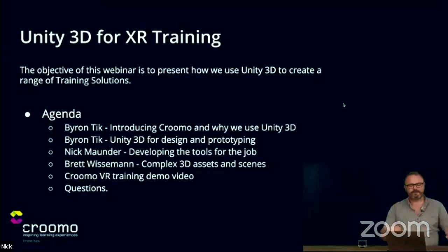The objective of our webinar is to present how we use Crewmo Unity 3D for a range of training solutions. I'll take you through the agenda first: I'll be talking about Crewmo and why we use Unity 3D, then Unity 3D for design and prototyping, covering the initial journey and framework around the project. Then our lead dev Nick Mander will talk about the tools we designed for the job, followed by Brett Weissman on the magic of 3D assets and complex scenes. Finally, we'll move to a demo of some of our work and a time for questions.